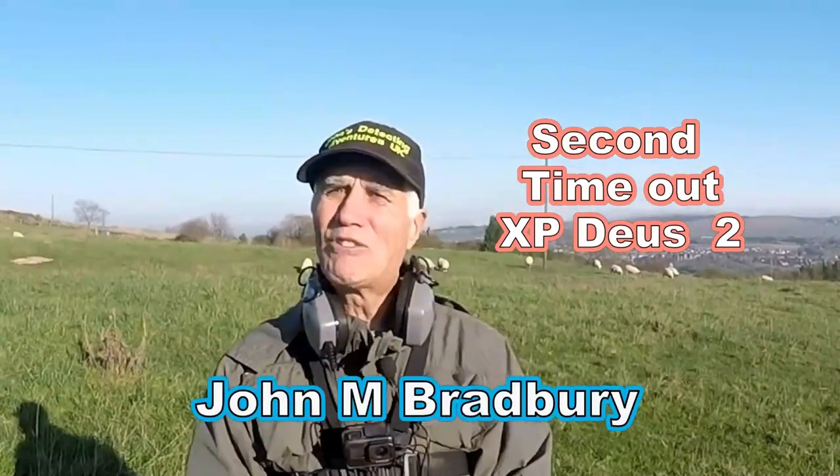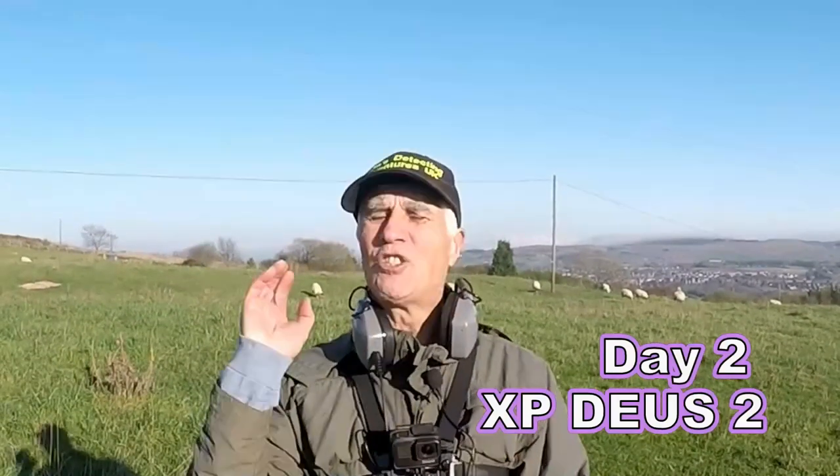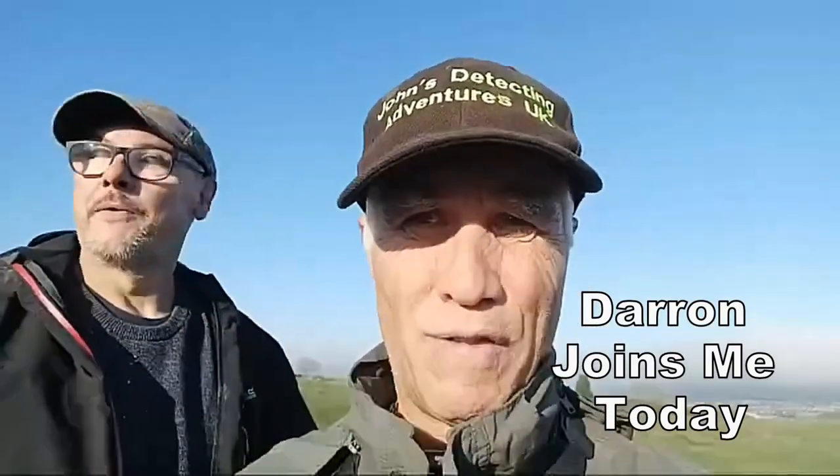Hi and welcome to Joe's Metal Detecting Adventures. Here we are searching for history again, on some ancient land. Hopefully with a bit of luck we'll find some history. Join me today to see what we're going to find.